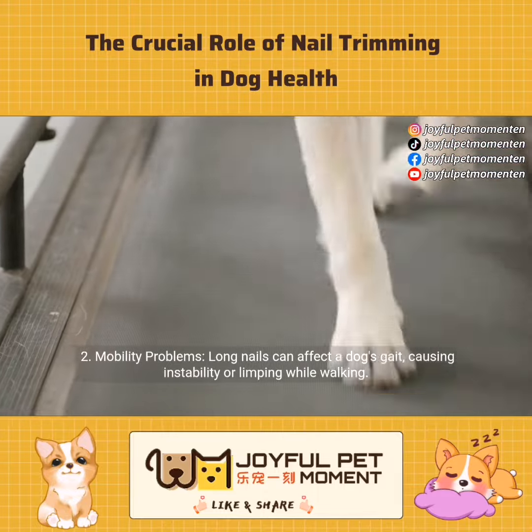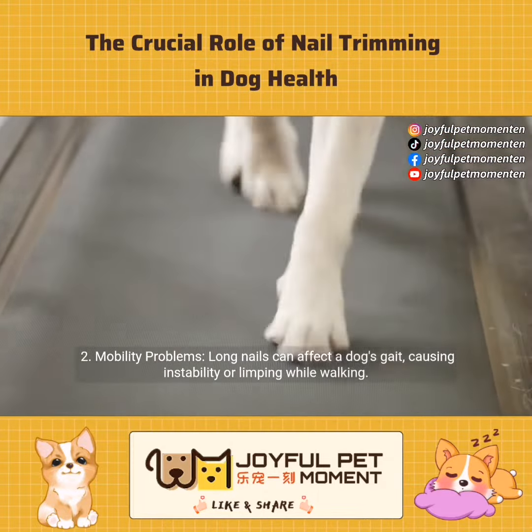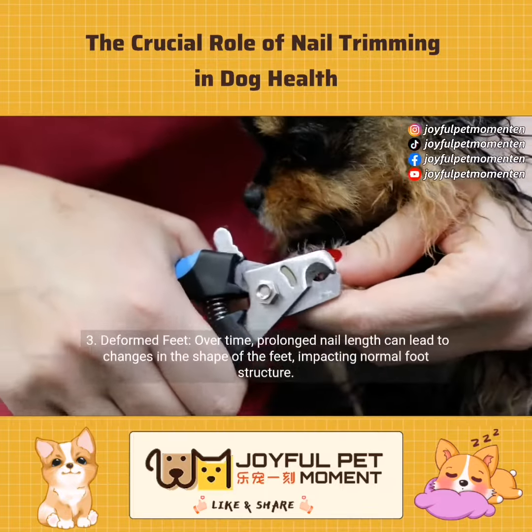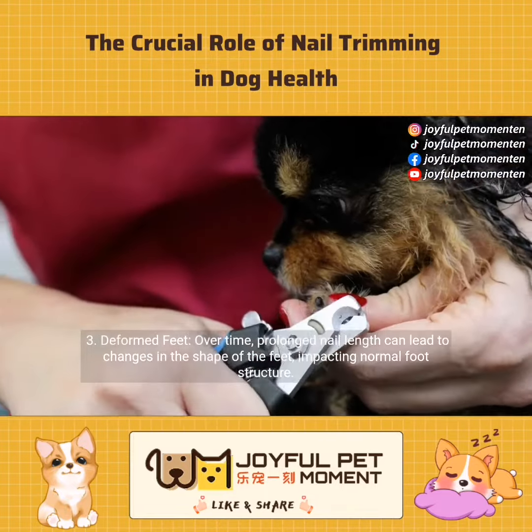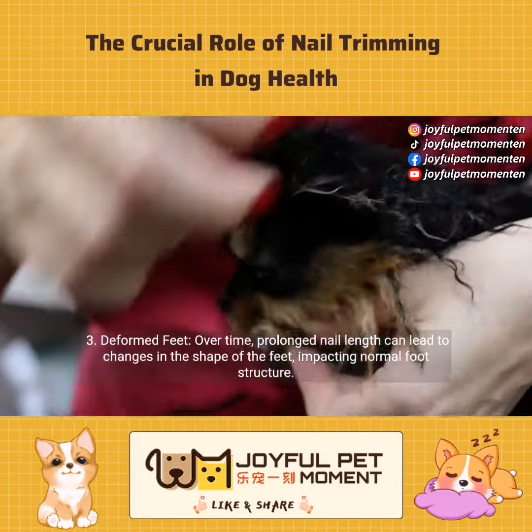Mobility problems: long nails can affect a dog's gait, causing instability or limping while walking. Deformed feet: over time, prolonged nail length can lead to changes in the shape of the feet, impacting normal foot structure.